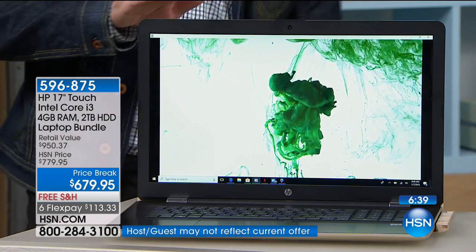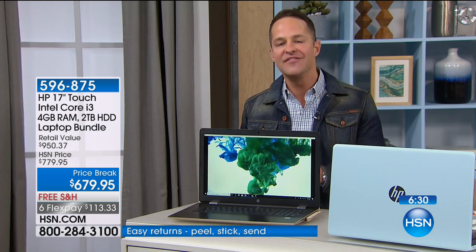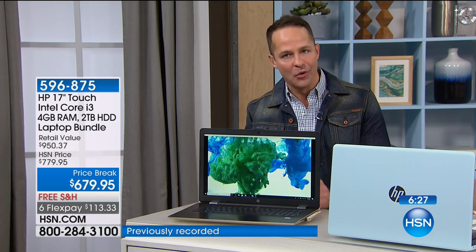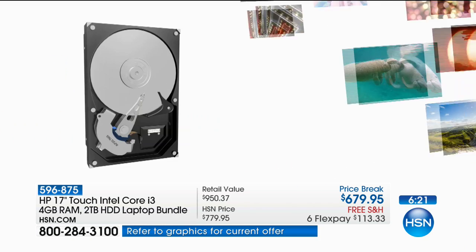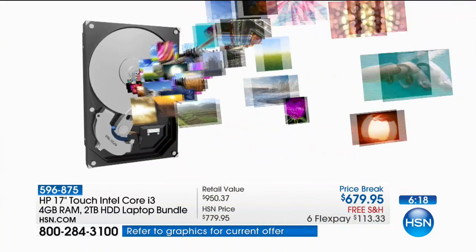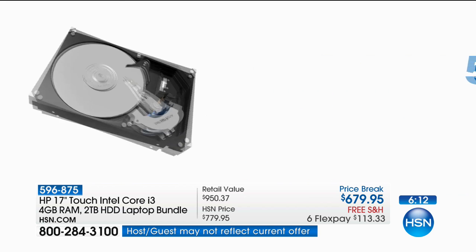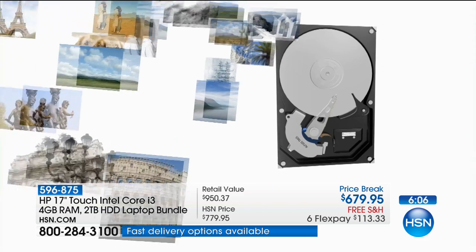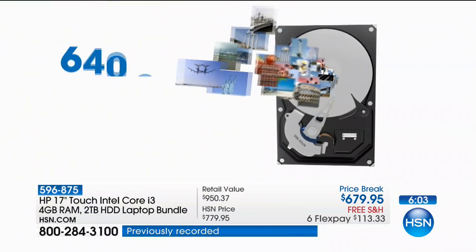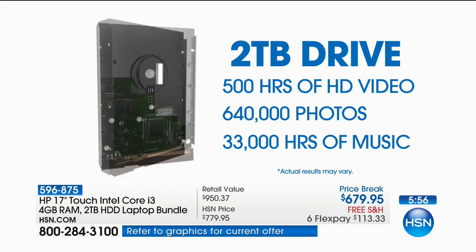This is the largest hard drive on any computer we've ever sold — we have never done a larger hard drive. So that means you can download more music, more apps, more video. On a computer that weighs about five and a half pounds, you can download 500 hours of high-definition video — which translates to about 2,000 hours of standard definition, 33,000 hours of music, that's 400,000 songs, over 640,000 photos — two-thirds of a million photos. You can take photos every day for the rest of your life and never fill this up.